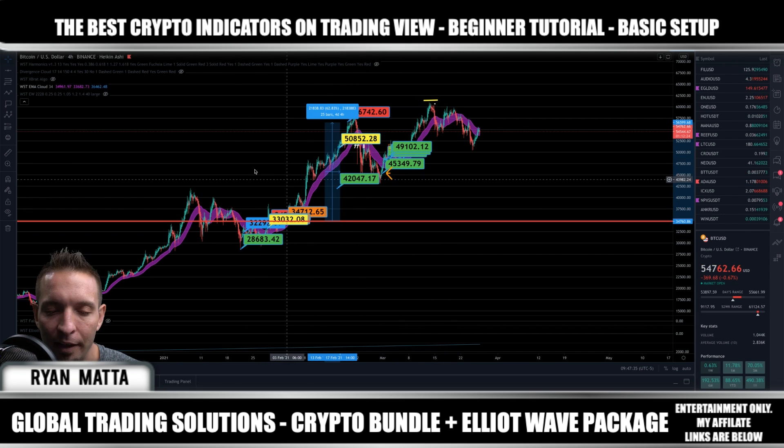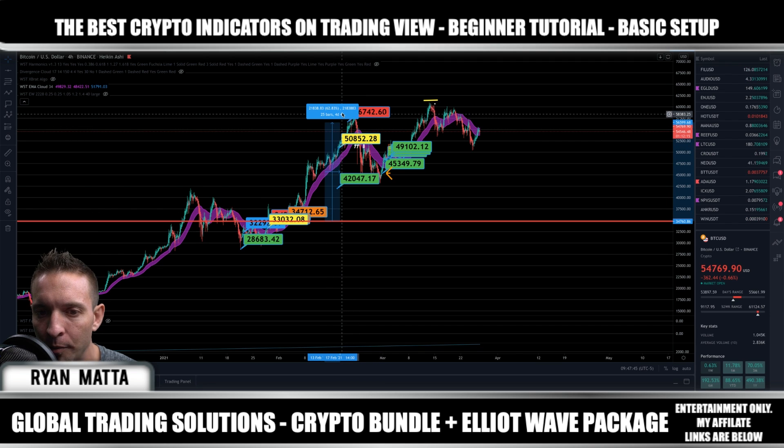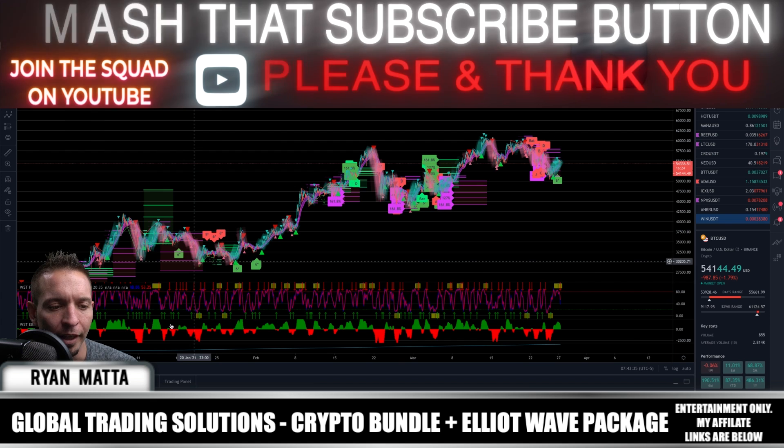I was going to add this part into this video but it's super long, so I'm going to make another video where you see me map out this Bitcoin trade and how you would have potentially taken trades up to 62% profit on this last previous push up to where Bitcoin hit around 48k before it retraced. Stick with me — I'm going to show you how every single indicator works. There are a total of about seven or eight indicators.